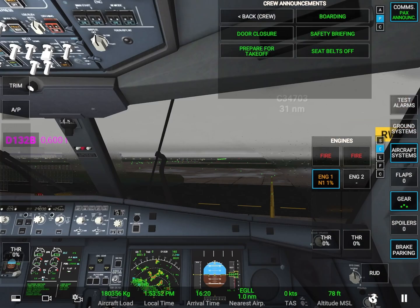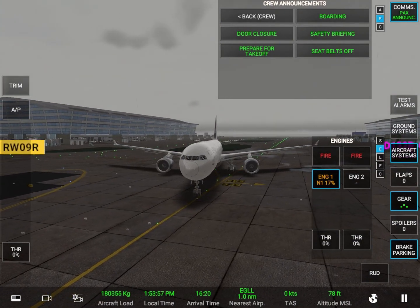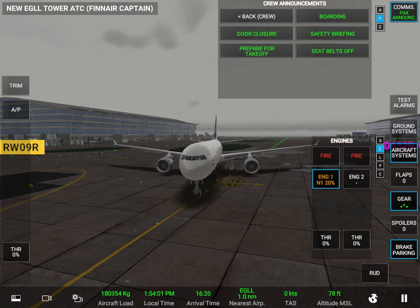Ladies and gentlemen, on behalf of the crew we request your full attention as the flight attendants demonstrate the safety features of this aircraft. Take a minute to locate the exit closest to you. Note that the nearest exit may be behind you. Count the number of rows to this exit. Should the cabin experience sudden pressure loss, stay calm and listen for instructions from the cabin crew.